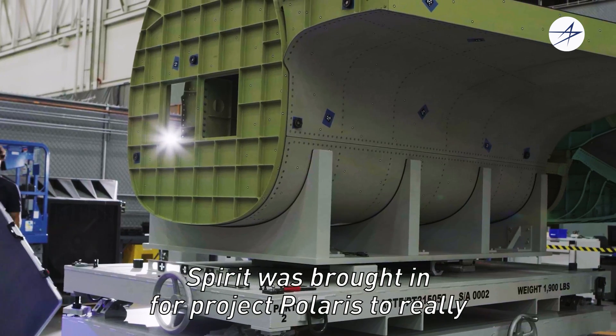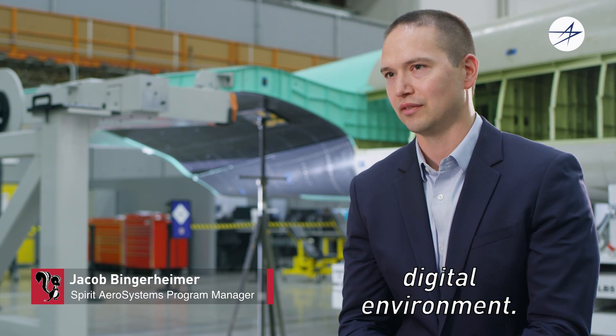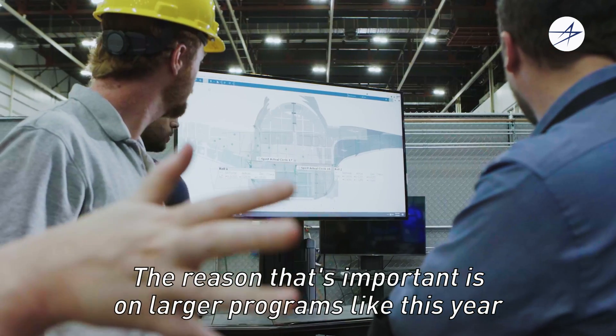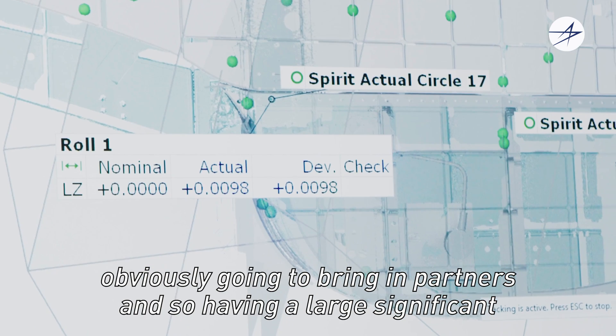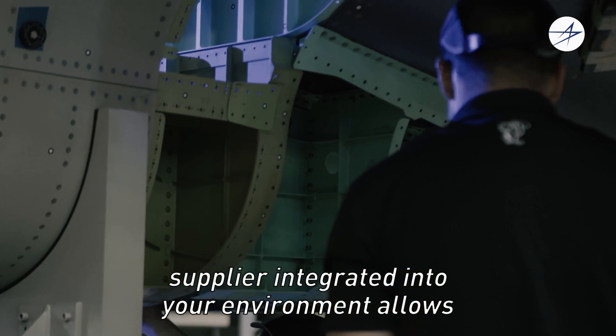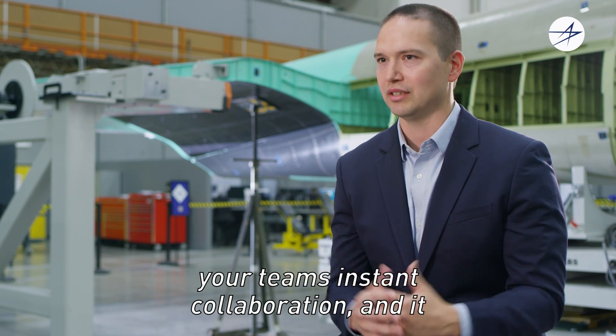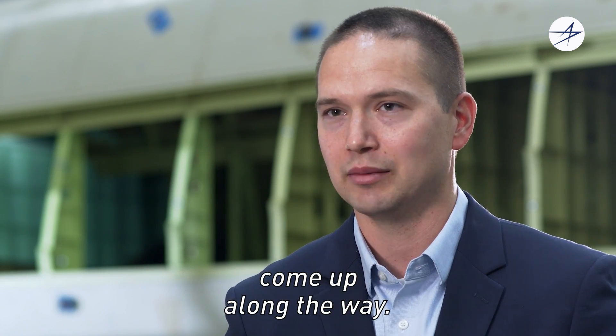Spirit was brought in for Project Polaris to demonstrate the integration of a supplier into the Lockheed integrated digital environment. On larger programs like this, you're obviously going to bring in partners, and having a significant supplier integrated into your environment allows your teams instant collaboration. It really prevents a lot of the bottlenecks and surprises that come up along the way.